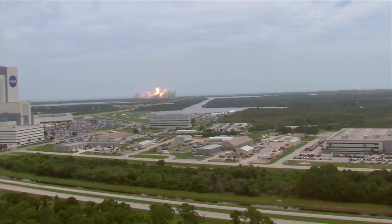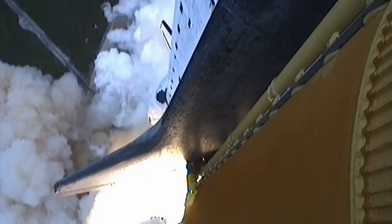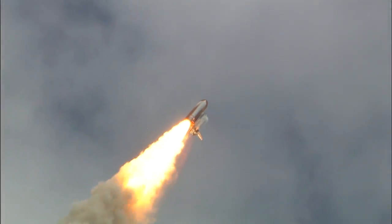America will continue the dream. Roger roll, Atlantis. Houston now controlling the flight of Atlantis.